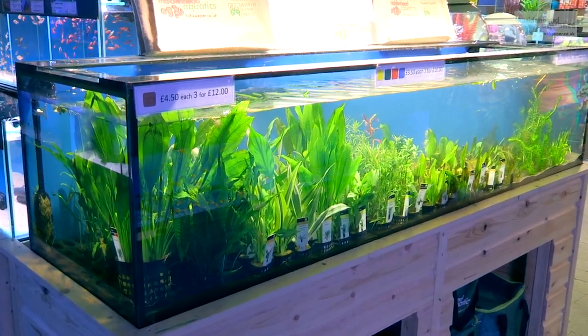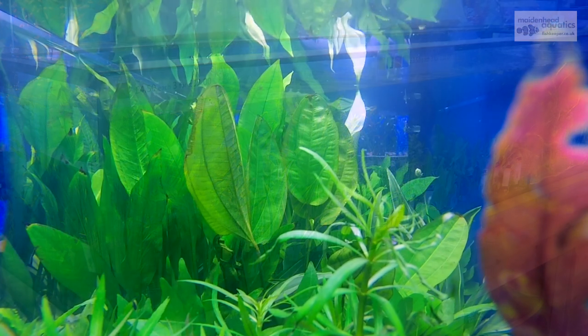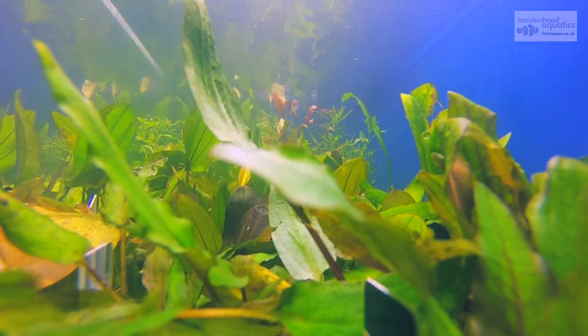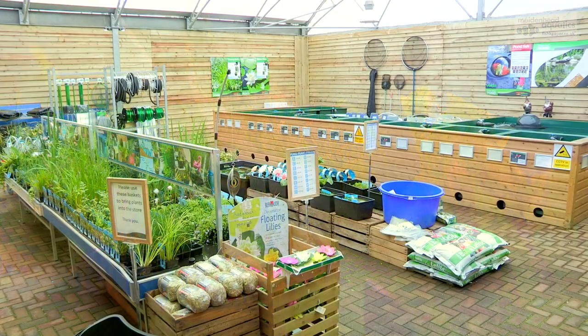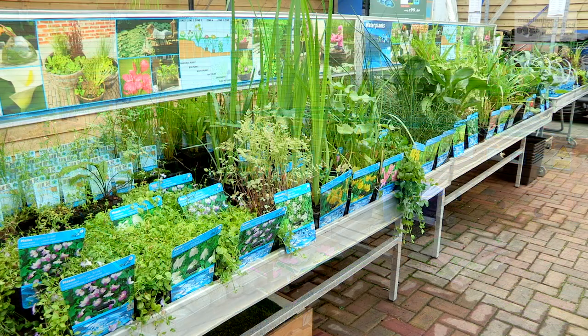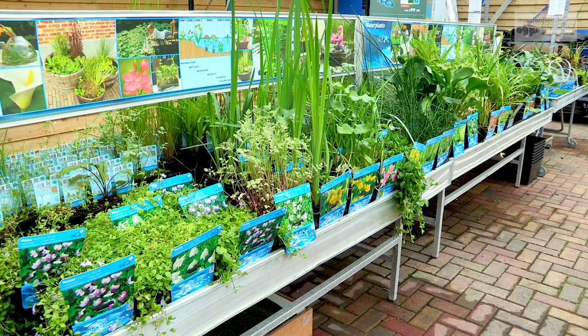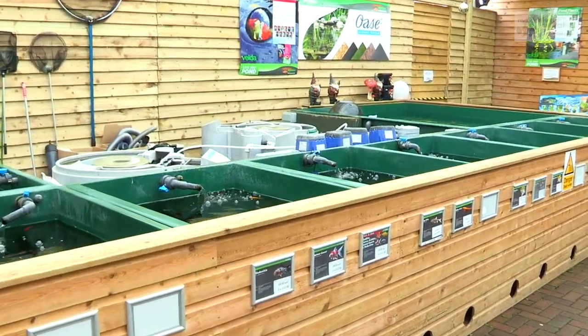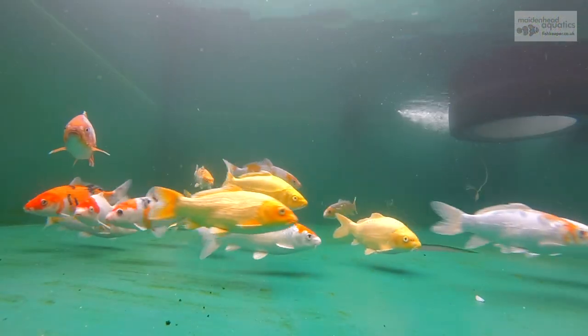Aquarium plants can add an extra level of interest to any tank. Our pond section stocks a varied selection of cold water pond fish.